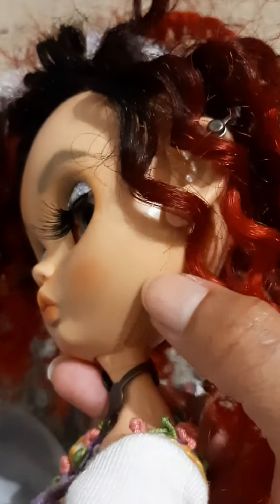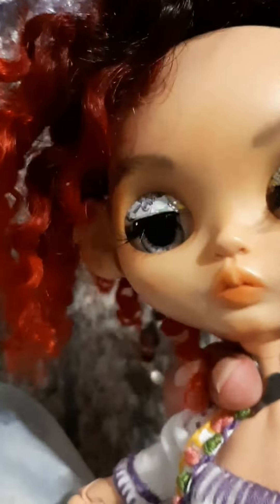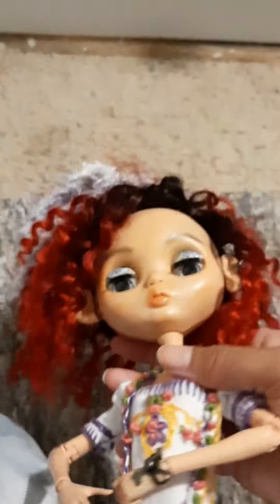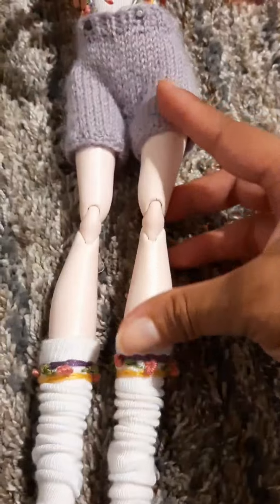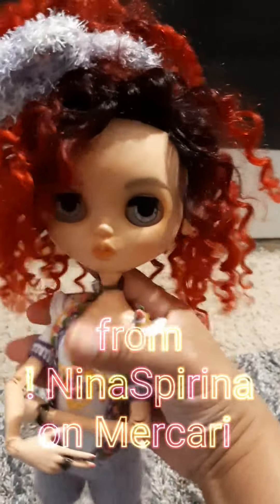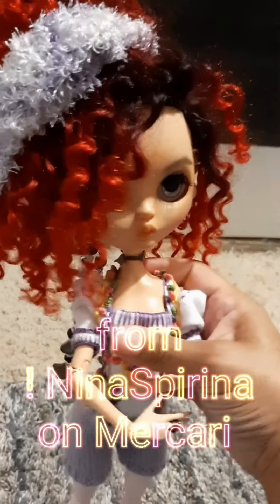All I have to do now is work on the other ear to get them to match, but she's fine waiting — she says she doesn't mind, she's got two ears, so she's happy. I'm liking the way everything is turning out: she's got her chunky shoes, her slouchy socks, her super cute knit shorts. I can't forget that she has a custom face plate too — I'll put the link to that down below.